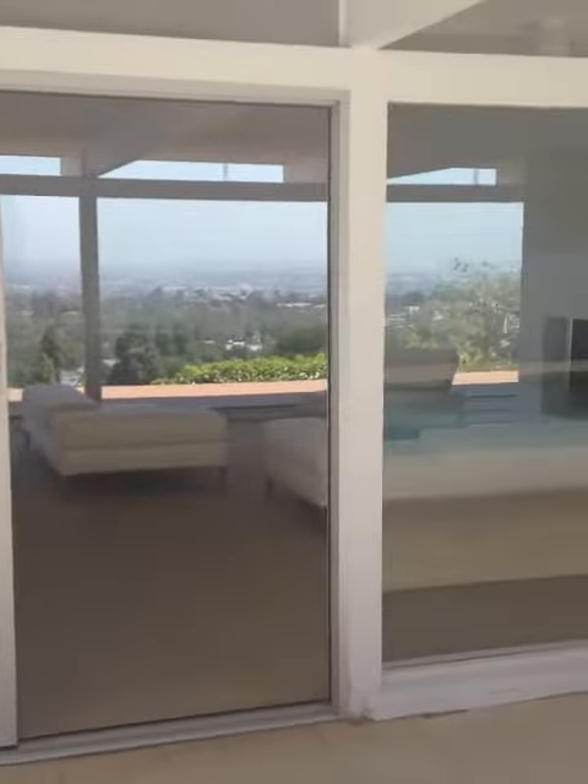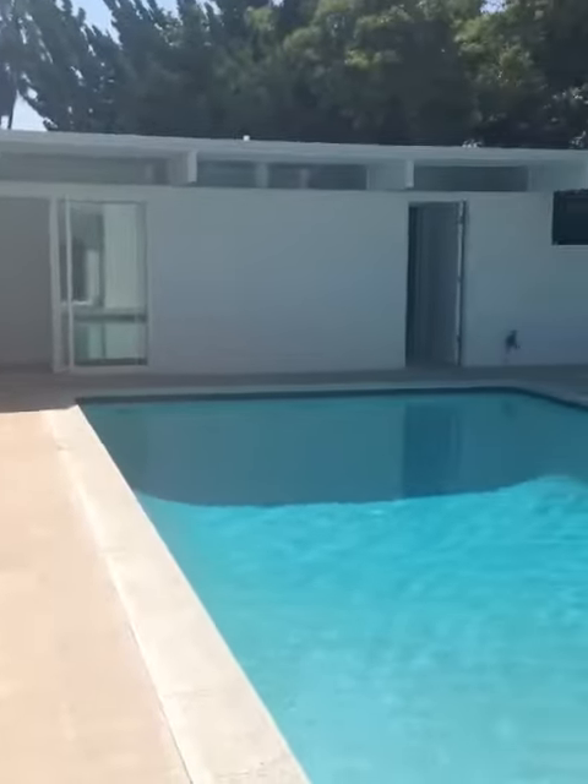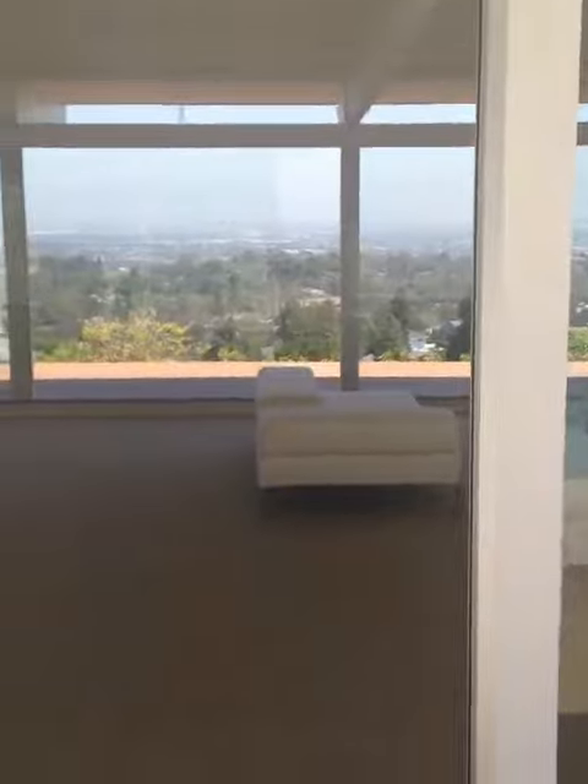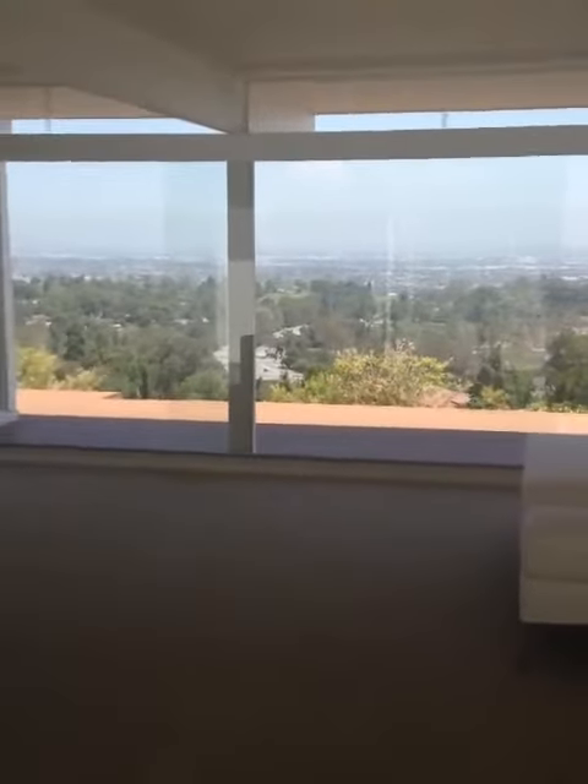Coming to you live, Alison Clay Duboff, from this exquisite mid-century modern home. Five beds, beautiful swimming pool — sparkly sparkly. Just absolutely phenomenally gorgeous. Let's go back and look at the kitchen one more time.